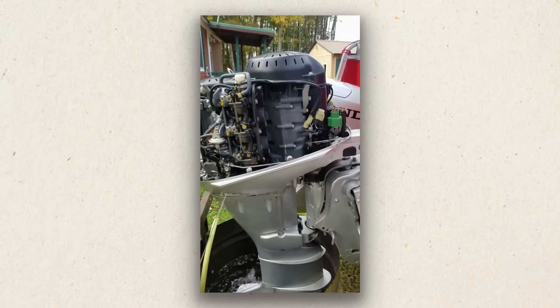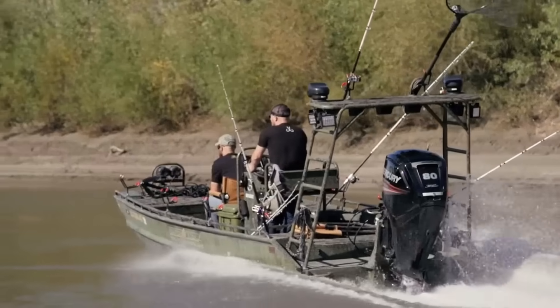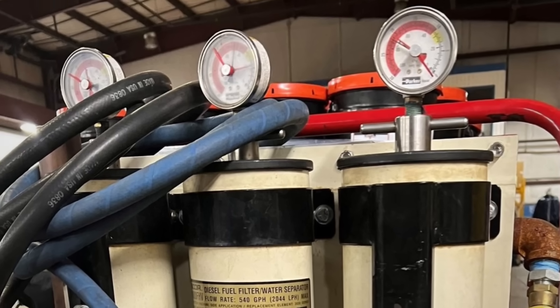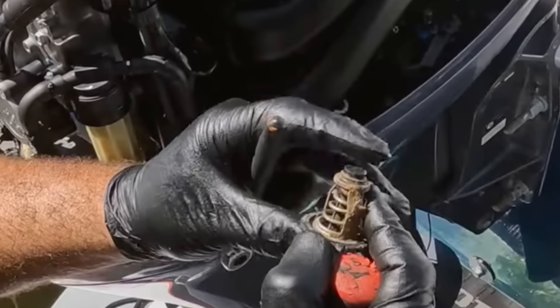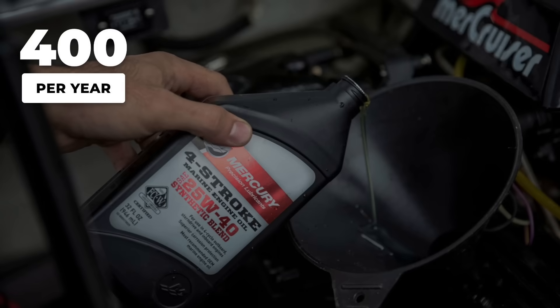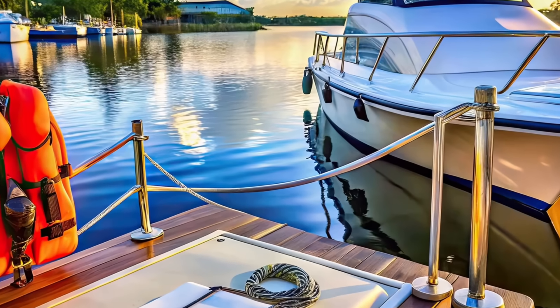Here is the truth about outboard longevity. The engines that make 3,000 hours are not lucky — they are maintained by owners who understand seven simple principles: change oil twice as often as the manual suggests, fog the engine after every use, keep fuel systems immaculately clean, replace impellers before they fail, service lower units frequently, inspect thermostats regularly, and run your engine through its full RPM range. These seven tricks add maybe three hours of maintenance per season. Total cost: around $400 annually in fluids and filters. Compare that to the $15,000 to $25,000 you will spend replacing a failed engine.